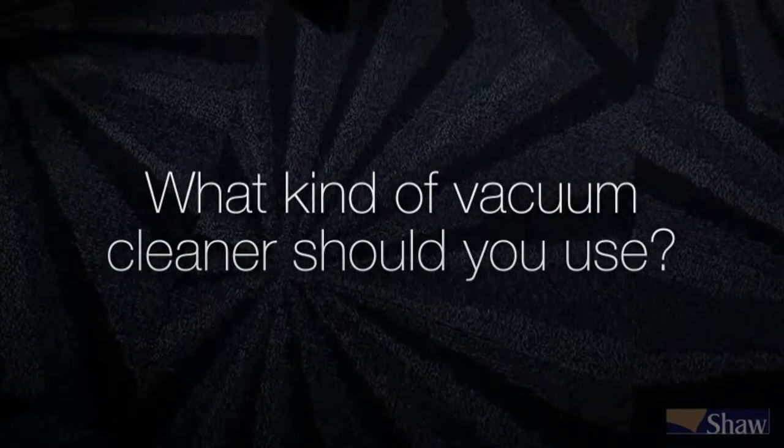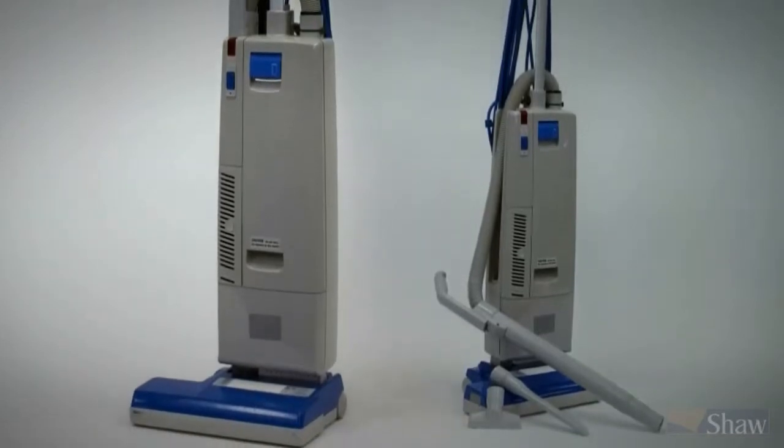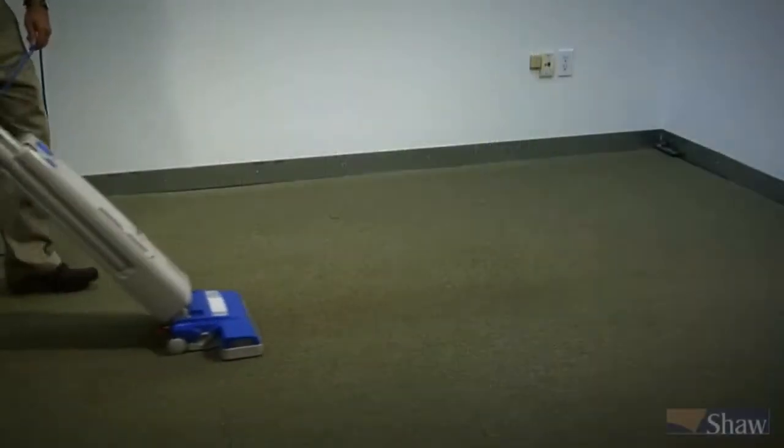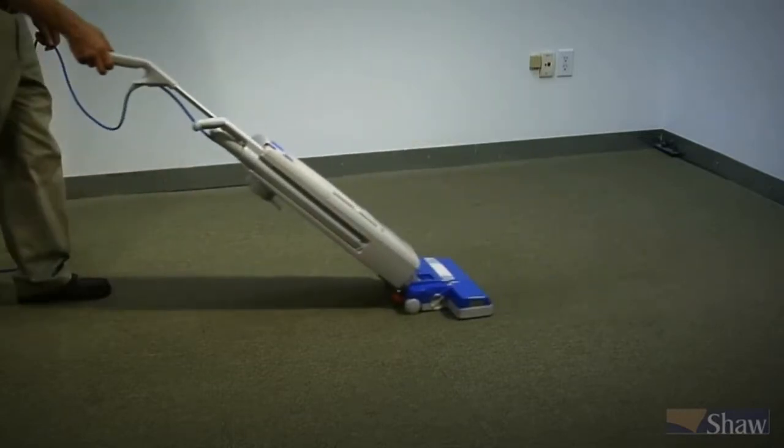Now to our third question about vacuuming: what kind of vacuum cleaner should you use? MAC recommends dual-motor, upright, top-loading commercial vacuums. The dual-motor concept allows one motor to drive the brushes while the other creates the suction.